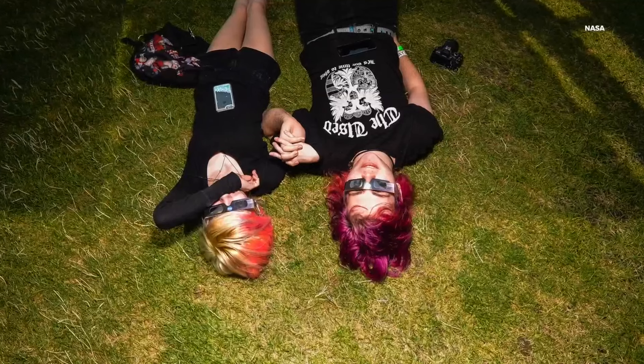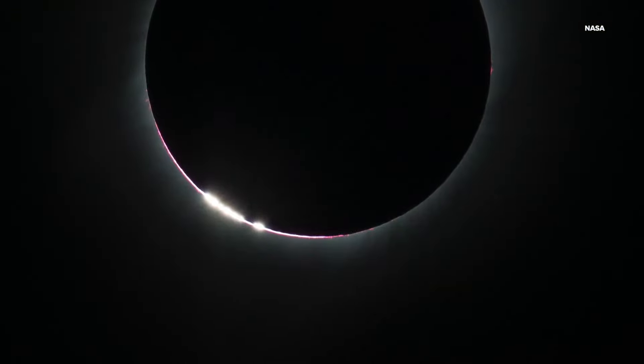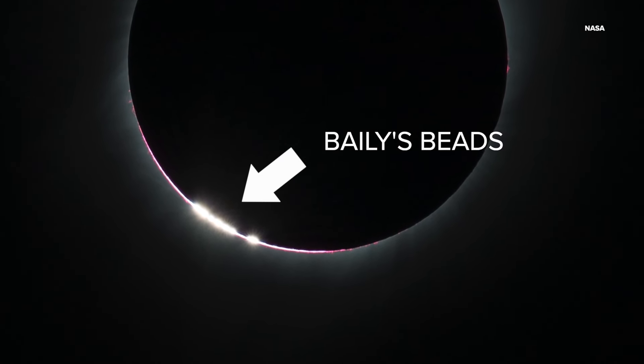Thomas encourages using eclipse glasses to make sure we protect our eyes. The last thing you'll see before totality is an effect called Bailey's Beads — where the last few streaks of the Sun's light sneak past the moon, going through the peaks and valleys on the lunar surface. Once that concludes and you see one large bead of light, you know totality is right around the corner.